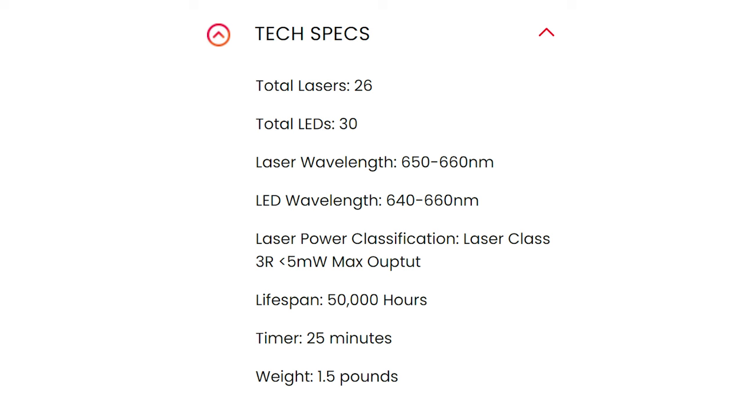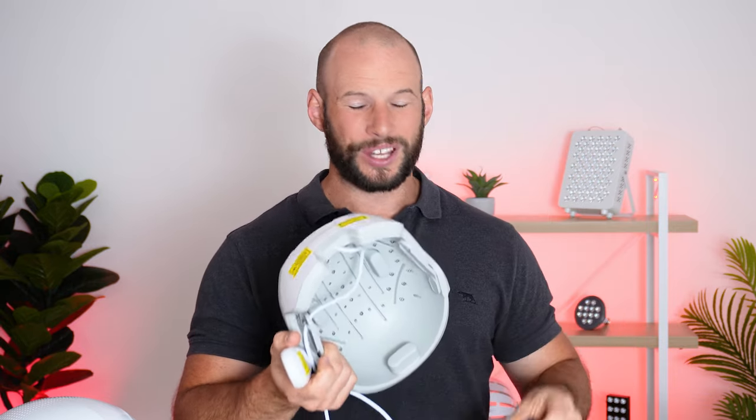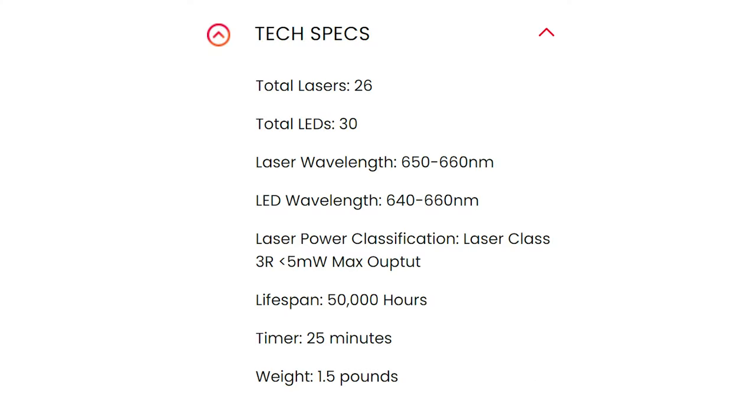For $495 you get a helmet with both LEDs and lasers: 26 laser diodes and 30 LED chips, bringing a total of 56 light-emitting elements. This device has a built-in control panel with an on/off button, a start and pause button, and a built-in timer so you can run your 10, 15, or 20 minute session and see how much time is left. It comes with a power cable, so you need to plug it in when using it — you are tethered to the wall. The listed wavelengths are 650 to 660nm from the laser chips and 640 to 660nm from the LED chips.